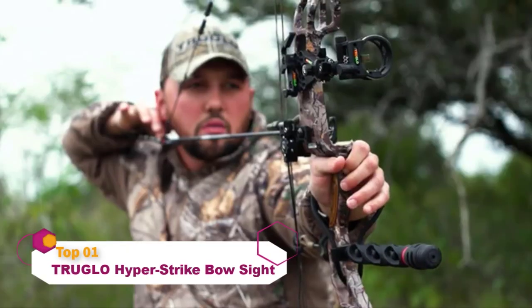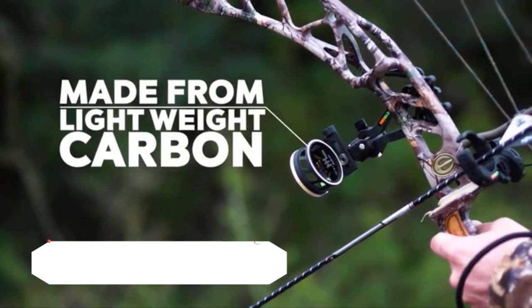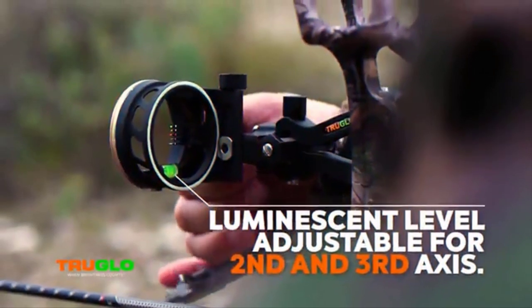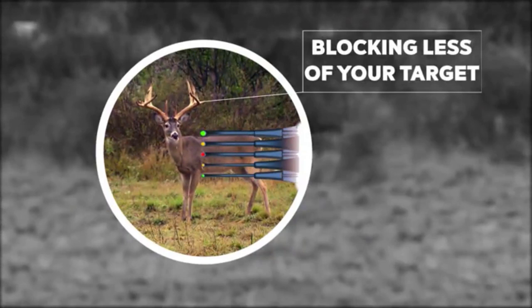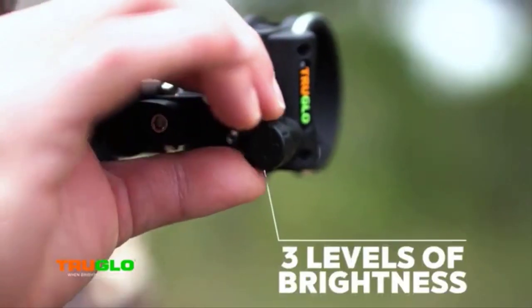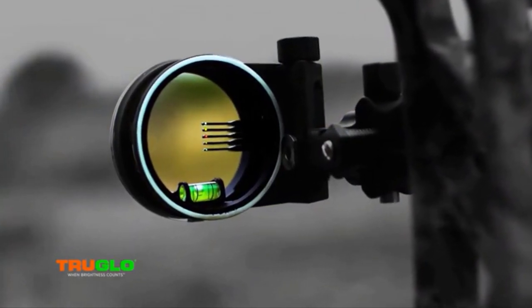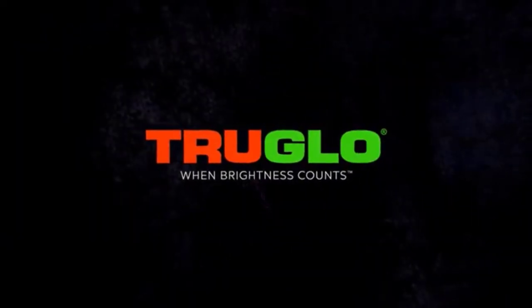HyperStrike from True Glow combines all the best features into one accurate and versatile bow sight. Made from lightweight carbon composites and machined aircraft aluminum, it includes a luminescent level adjustable for second and third axis. The patented decreasing diameter pin design uses smaller pins to block less of the target for better accuracy. The new True Light Pro allows easy adjustment between three brightness levels, illuminating the fibers directly, giving you the advantage in the twilight of your hunt. Plus all the features you love from True Glow — the HyperStrike.